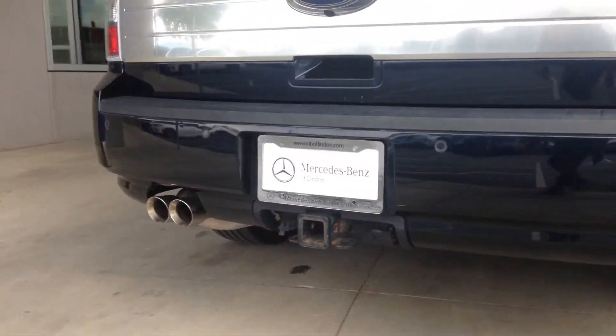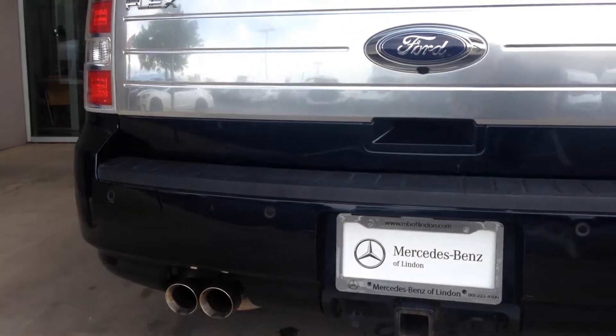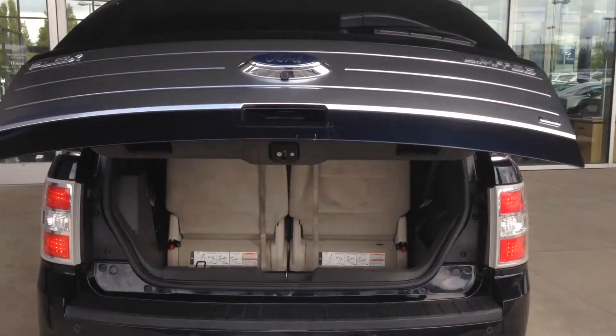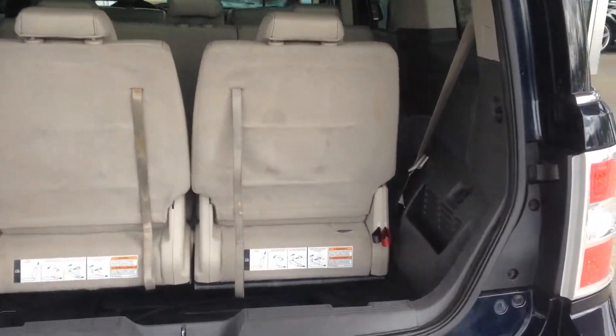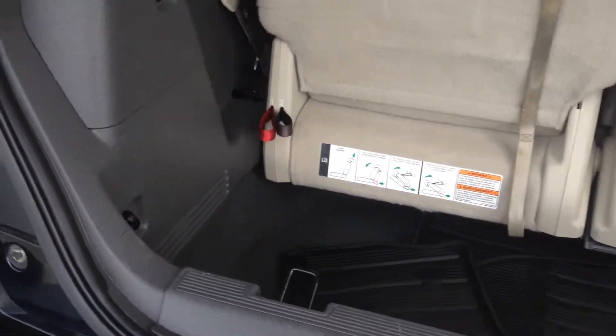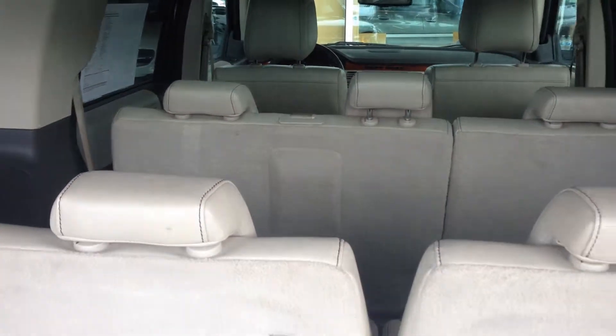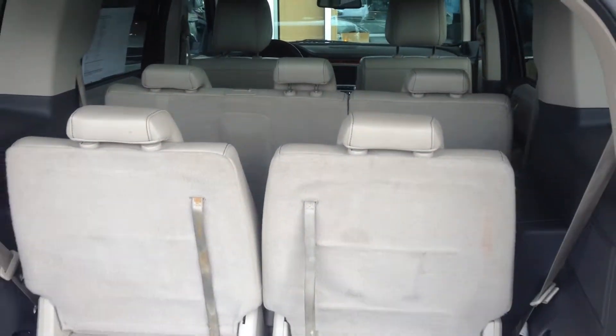Note here we've got the tow hitch and automatic liftgate. We've got seating capacity for seven.